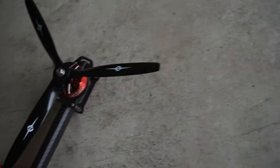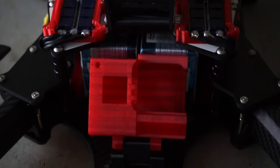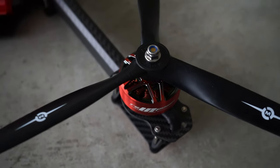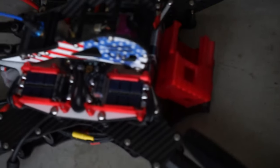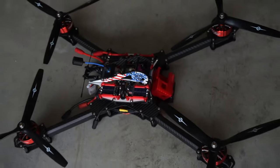This thing is running RCinPower GTS 4715 size motors that are 360 KV. The electronic speed controller ESCs are done by Advanced Power Drives — they are the F120 — and they are also using APD's power distribution board.